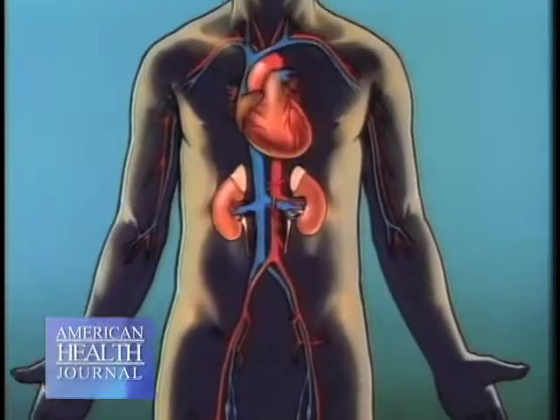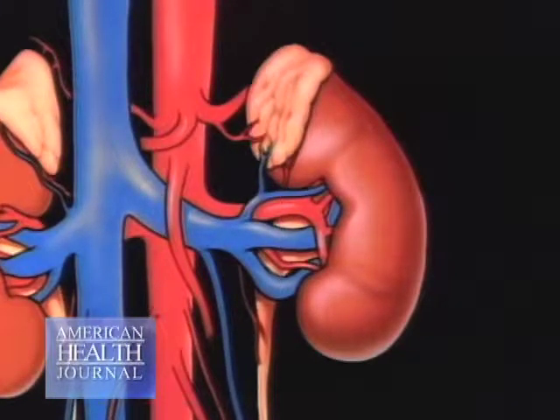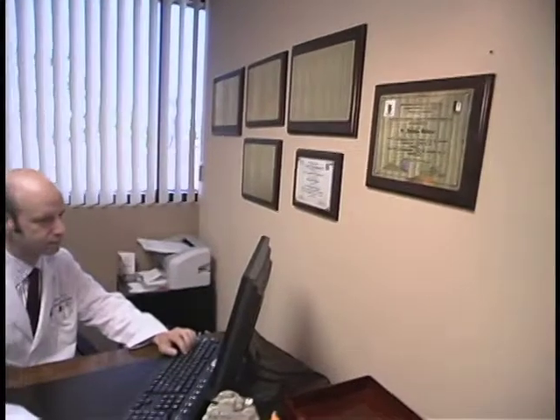Dialysis is a technique that's used to replace the function of the kidney. Specifically, dialysis is a machine that cleans the blood — it acts to remove toxins from the blood, filters the blood just like the kidney does, also helps control electrolyte abnormalities that accompany the failing kidney, and helps control fluid status so we don't become edematous or have too much fluid in our body and feel puffy or swollen.